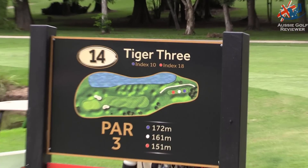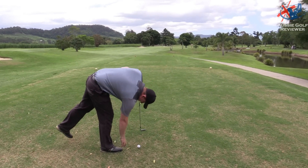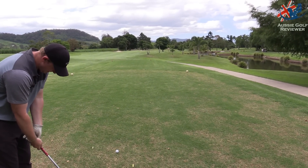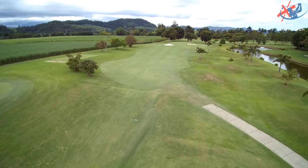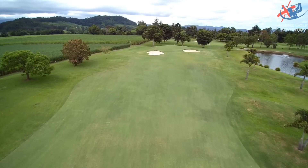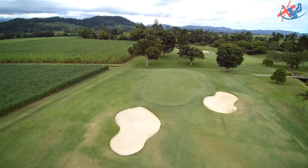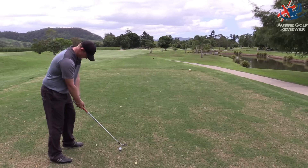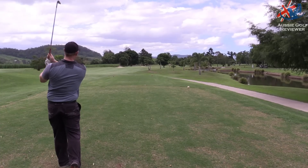Alright, here we are — 14th, Tiger 3, 174 meters. We're back into the breeze a smidgen, it feels like, maybe pushing a tad left. Straight in with a couple of bunkers. Ladbrokes — members holing one in any comp get a thousand dollar bonus bet. Does that mean if I hole this on camera we might talk to Ladbrokes? Six iron if anybody wanted to know.